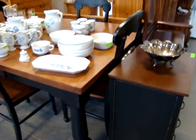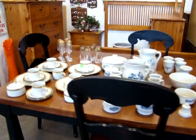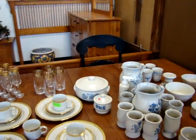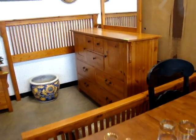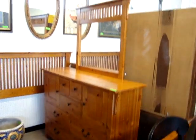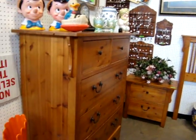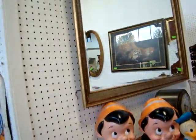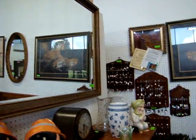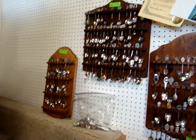Look at this butcher block style table with four chairs. We have a mission style queen size bedroom set — a queen bed, dresser, mirror, one nightstand, and a tall chest. You have a beautiful beveled mirror. And we do have a souvenir spoon collection.